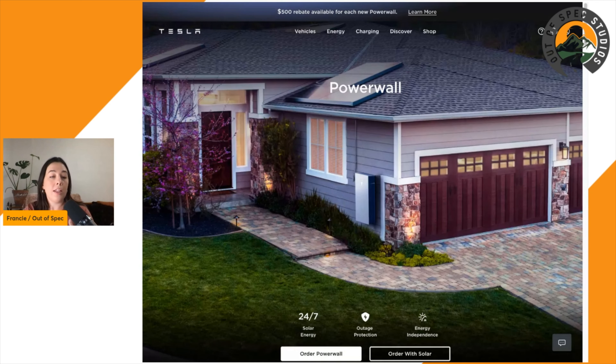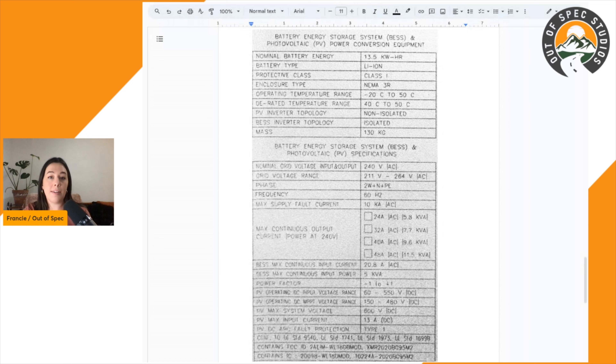I'd like to go over some interesting data gathered from the specification plate for the Powerwall 3. The nominal battery energy — the maximum capacity — is 13.5 kilowatt hours. This is consistent from the Powerwall 2 and the Powerwall Plus, so this hasn't changed. Some folks are asking why it wouldn't go up, and I don't have firm answers on that. There are probably priorities around other features, and maybe this capacity was found to be just fine. Of course, you can install multiple Powerwalls if you need more. Leave your thoughts in the comments.